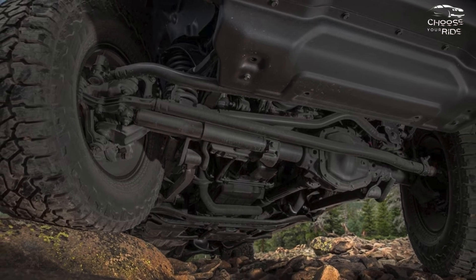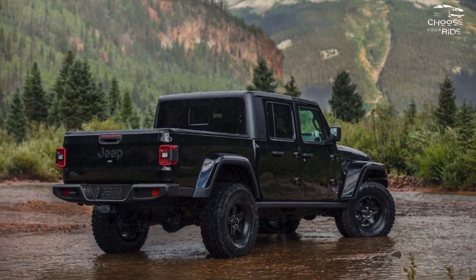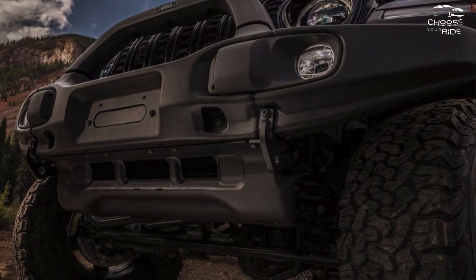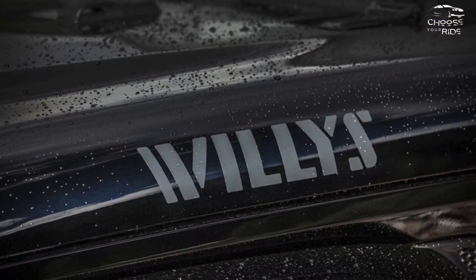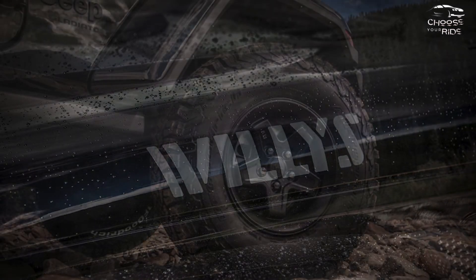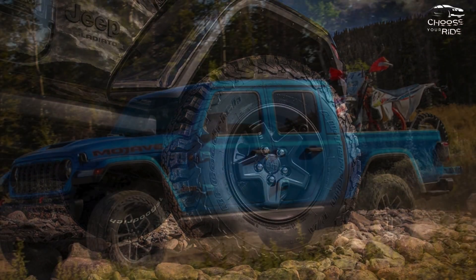We won't rate the most recent Gladiator version just yet because it hasn't been crash tested. It was previously given just four stars overall by the NHTSA. This year's additions include roll bar integrated curtain side airbags, adding to the already existing dual front and dual front seat-mounted airbags, which protect both front and rear seat occupants for a total of six airbags.